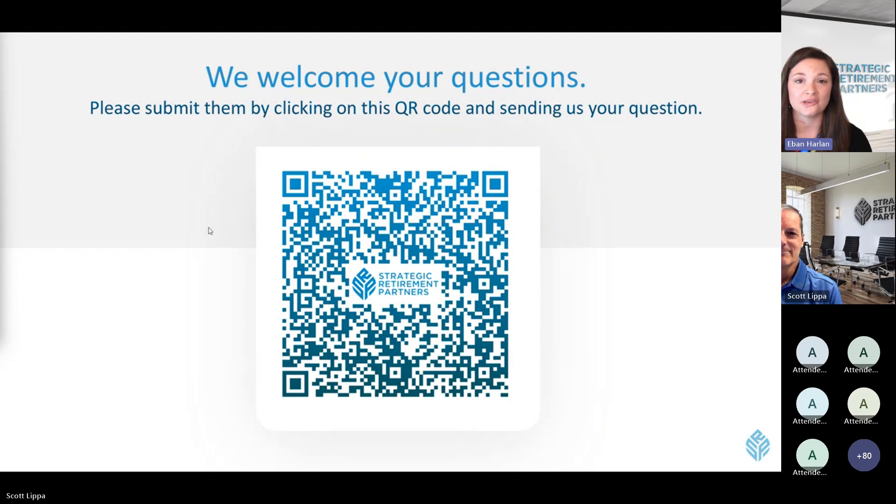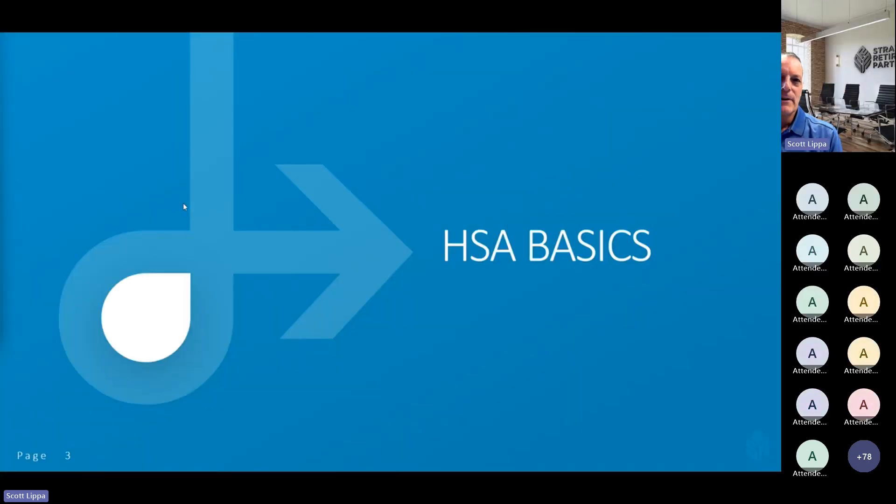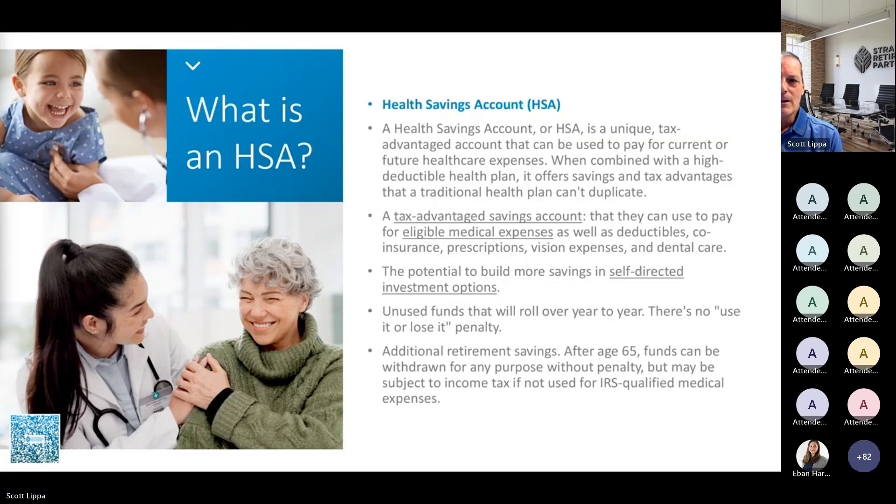Scott, thanks so much for being with us today. Thanks, Evan. Great to be here, everyone. Thank you for joining and for taking time on what I feel is a very important subject. I'm going to divide this presentation into two parts. The first part covers the basics of an HSA, and then in the last five to seven minutes, I'll talk about HSAs in relation to retirement and how they can be used as a savings tool, which in my view is pretty exciting.